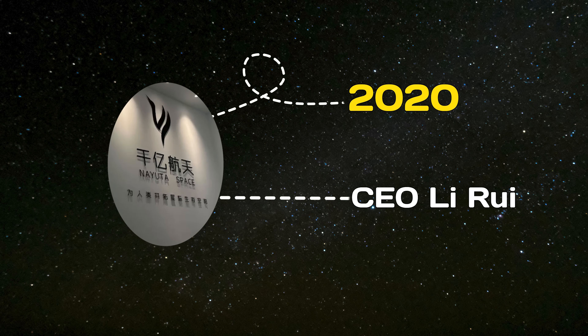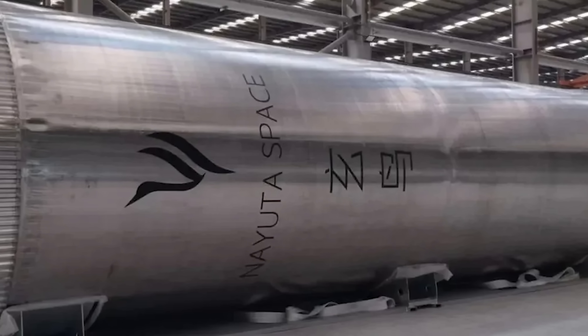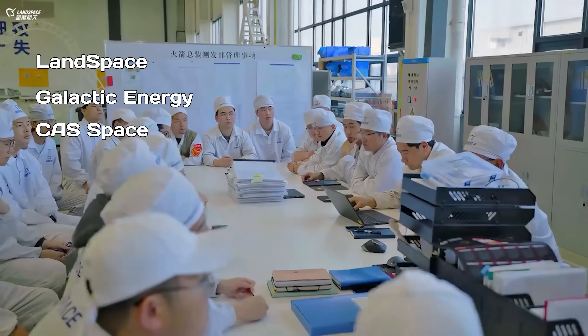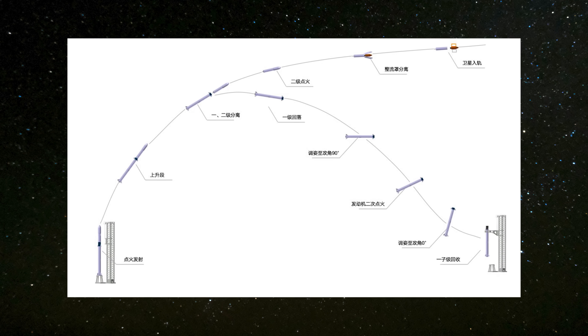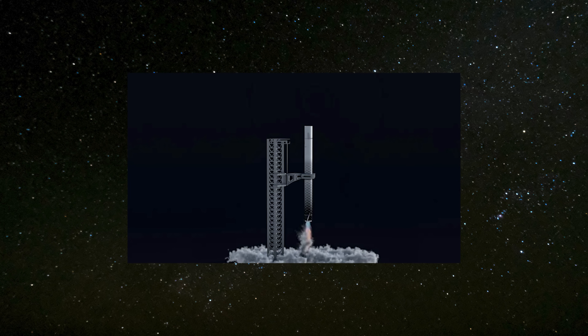Founded in 2020 and led by CEO Li Rui, Nayuta Space remains relatively unknown compared to China's more prominent commercial space players like Landspace, Galactic Energy, CA Space, Space Pioneer, and iSpace. However, the company gained attention last year with a bold plan to recover its rocket stages using a system reminiscent of SpaceX's Mechazilla, albeit on a smaller scale.